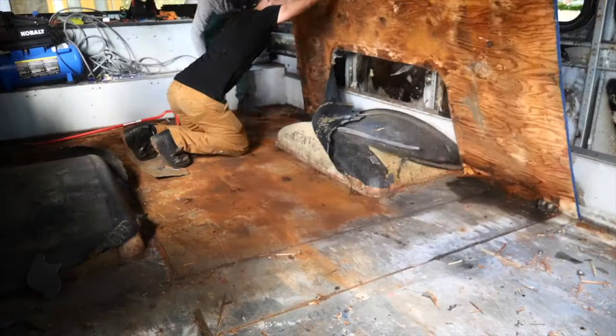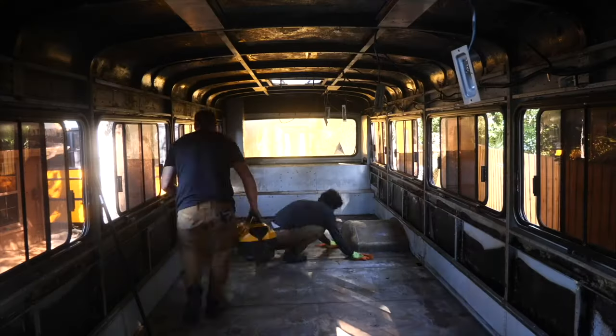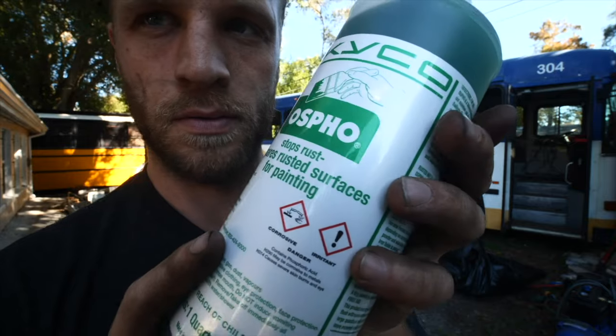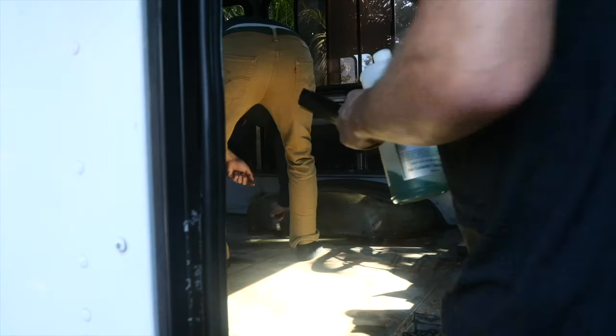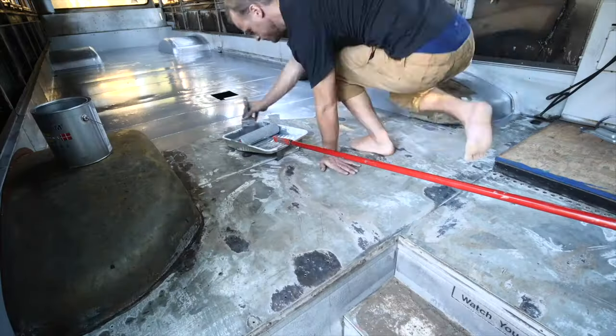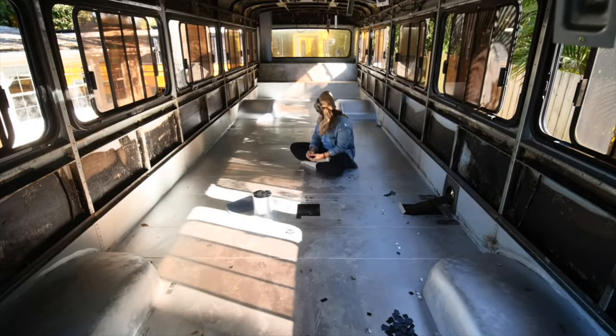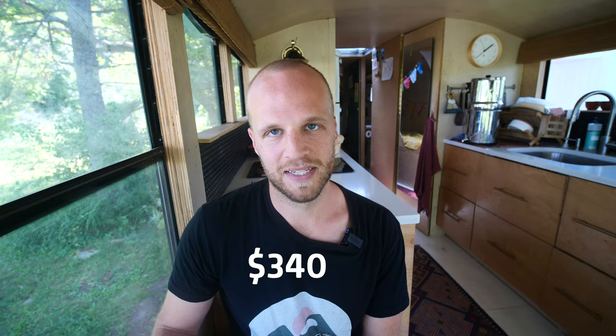First up: demolition and floor repair. When you get your bus, gut the heck out of it. There aren't many expenses here besides tools. If you rip everything out, mitigate rust, repair and repaint the floor, you're adding value to the bus. If you later decide this is too hard or you run out of money, stopping here means you can likely sell the bus for what you paid — or even a little more. For demolition and subfloor repair, we spent $340.